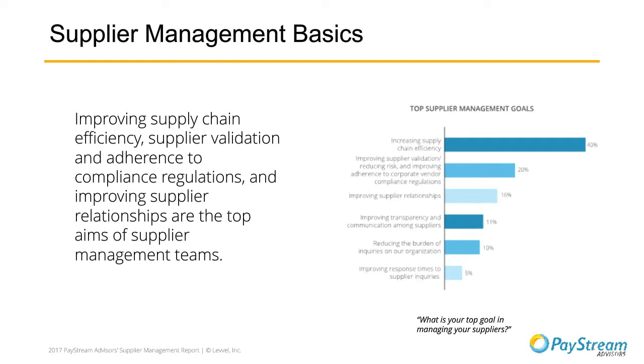This figure shows some of the top goals that our survey respondents reported in their supplier management processes. Most companies are most focused on improving supply chain efficiency — that was the top goal at 40% of responses — followed by improving supplier validation and reducing risk, improving adherence to corporate vendor compliance regulations, and then improving supplier relationships. These are the top aims of supplier management teams and heads of departments across a variety of roles. That's one reason why the value of SIM and supplier network automation is so appealing to many companies, because it helps accomplish these goals with its various functionality and services.